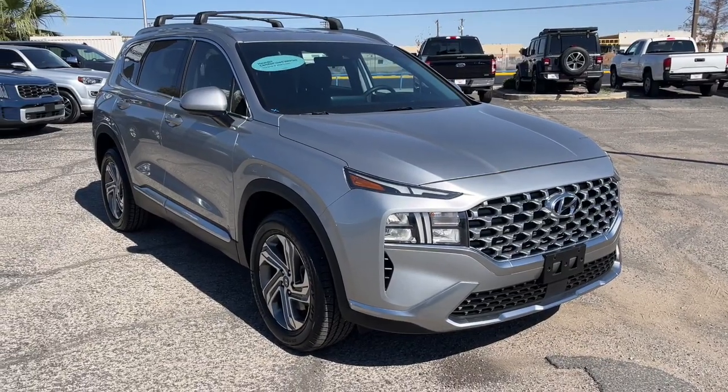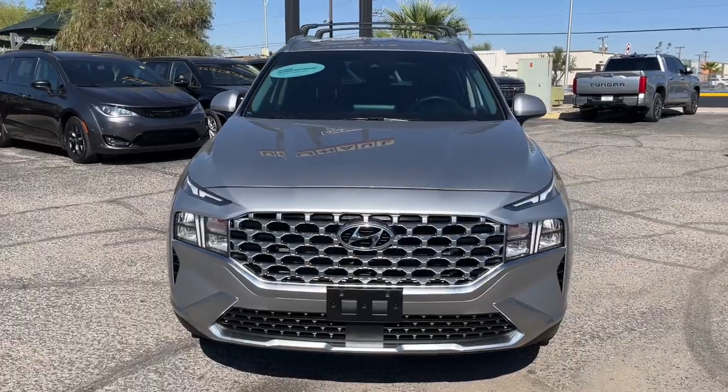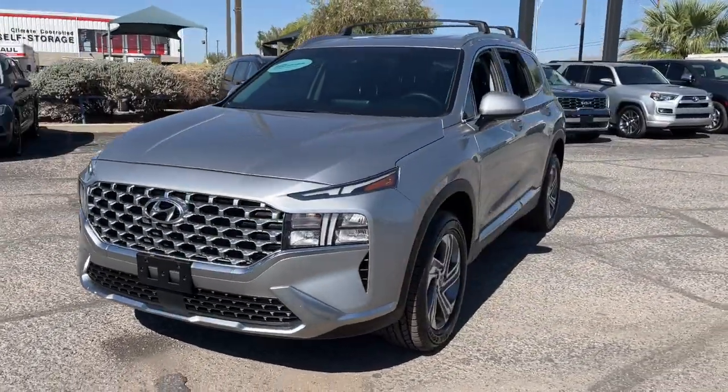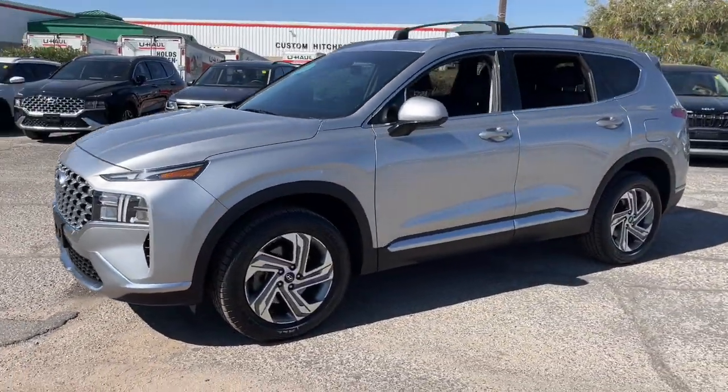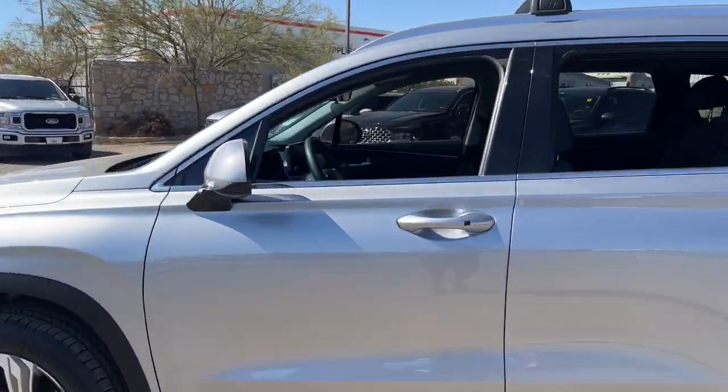Take a moment to check out the 2021 Hyundai Santa Fe. With less than 30,000 miles on the odometer, this vehicle stands out from the rest. Handsome and versatile, this Santa Fe brings ease and comfort to your busy lifestyle.